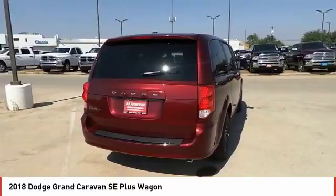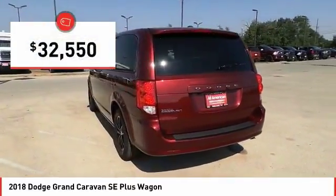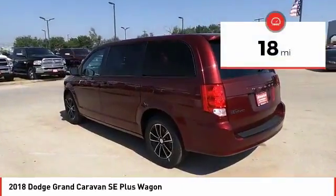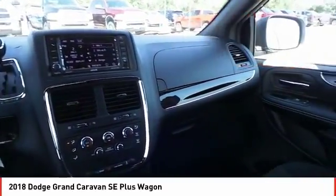enough entertainment features to keep the kids entertained on road trips, and is priced below thirty-five thousand dollars. This vehicle has less than 100 miles — your new ride is just a phone call away.